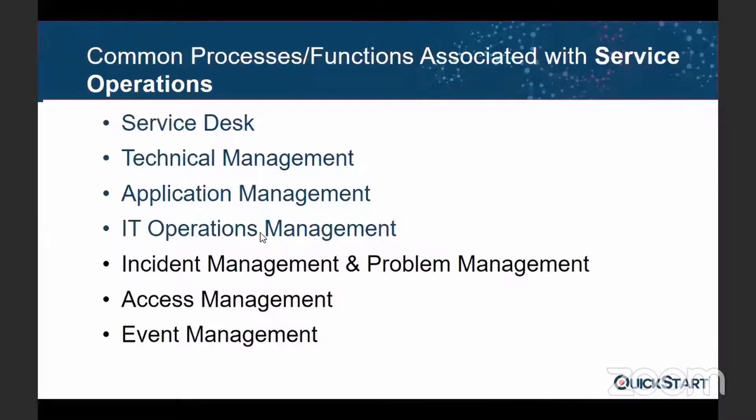The third function is application management. It's about the application, as the name says. If you have issues, questions, or concerns about the functionality of a particular application, this is the team where you have experts who understand the details of those applications. They can provide expert advice on different functionality issues and things related to that application's functionality.